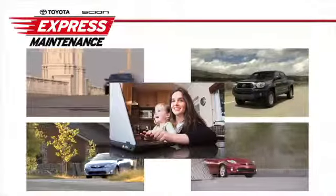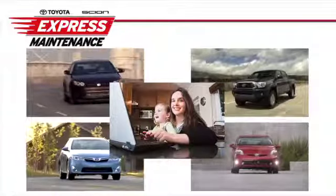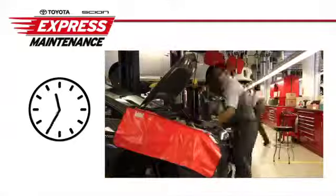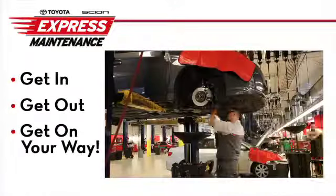Your time is valuable, so when your Toyota or Scion vehicle needs factory scheduled maintenance or minor repairs, don't let it slow you down. Toyota Express Maintenance is timed to fit your busy schedule. We get you in, get you out, and get you on your way.